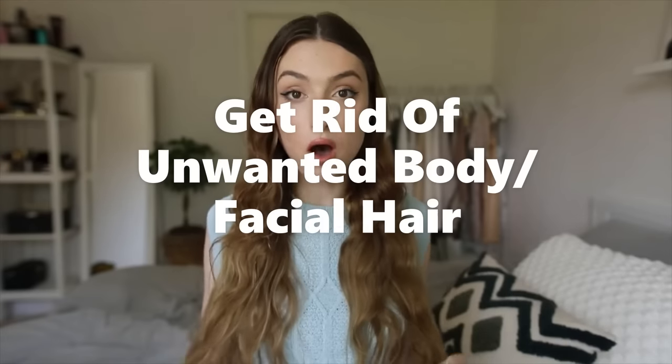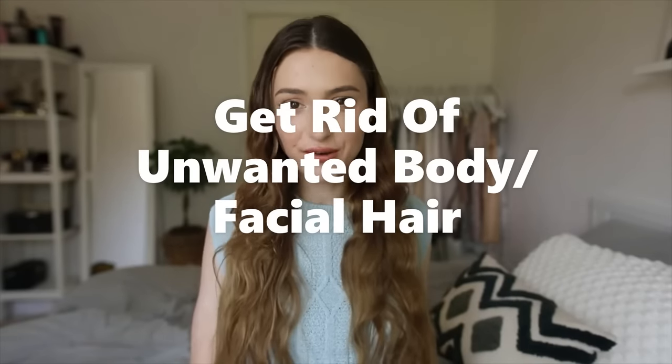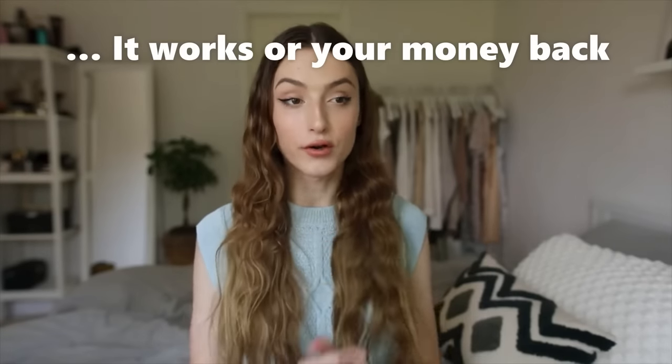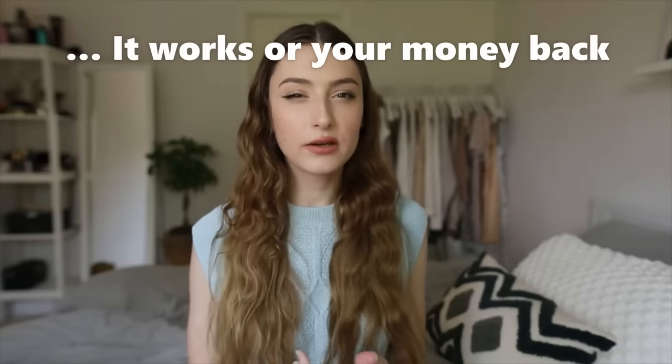Hi guys, it's Mathilda, obviously. Today I am going to talk about how to get rid of body hair and facial hair permanently at home. It works wonders. I've been using it for maybe like two months or something like that and let me tell you, you girl smooth.